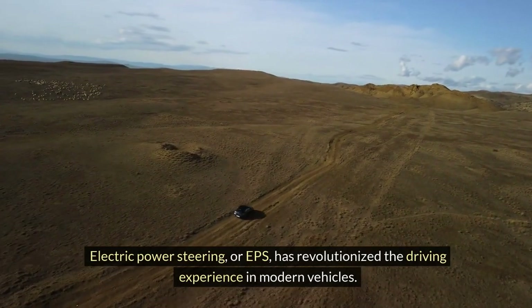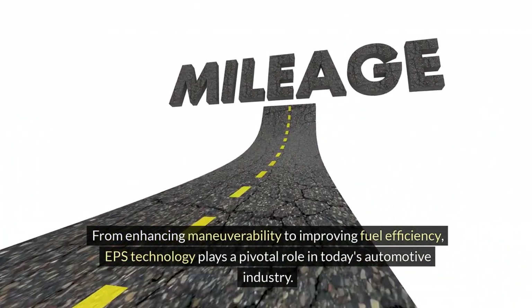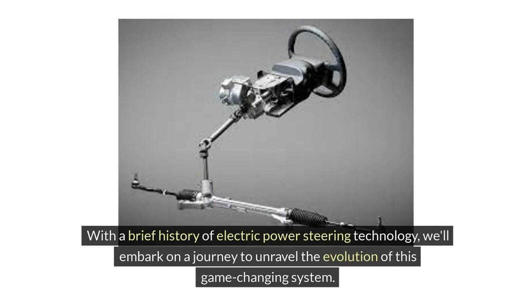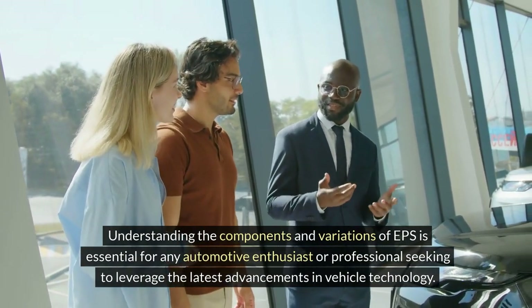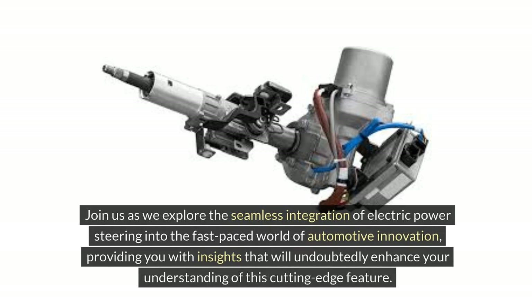Electric power steering, or EPS, has revolutionized the driving experience in modern vehicles. From enhancing maneuverability to improving fuel efficiency, EPS technology plays a pivotal role in today's automotive industry. We'll embark on a journey to unravel the evolution of this game-changing system, exploring the seamless integration of electric power steering into the fast-paced world of automotive innovation.